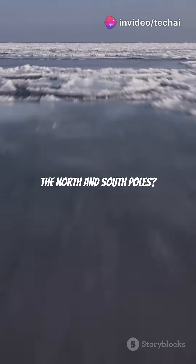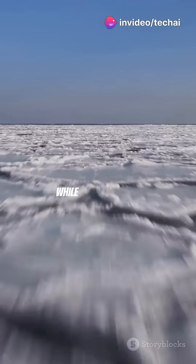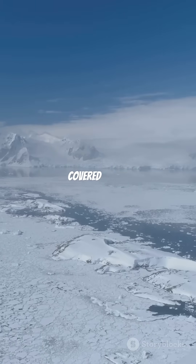What's the difference between the North and South Poles? The North Pole is essentially a water area covered with ice, while the South Pole is primarily land — a vast continent surrounded by oceans and completely covered by ice.